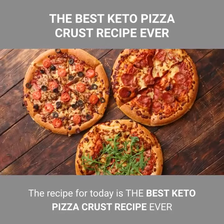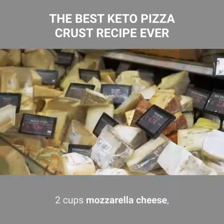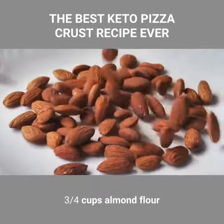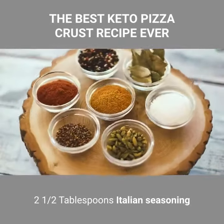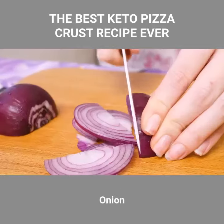The recipe for today is the best keto pizza crust recipe ever. Ingredients: 2 cups mozzarella cheese, 1 cup parmesan cheese, 4 ounces cream cheese, 3 quarters cups almond flour, 3 teaspoons baking powder, 2 and a half tablespoons Italian seasoning, 2 large eggs. Toppings: onion, garlic.